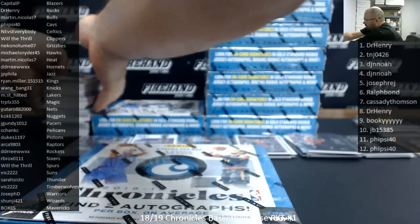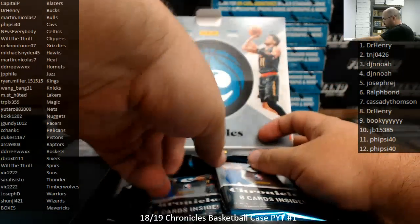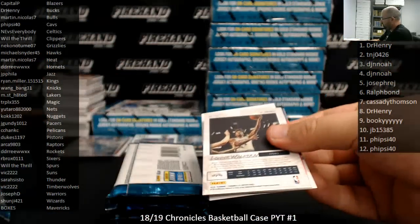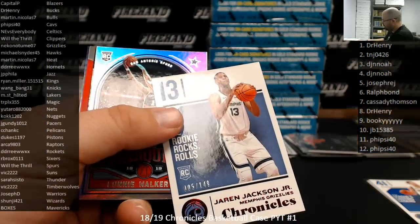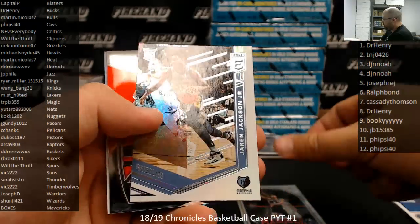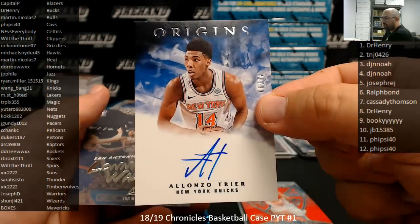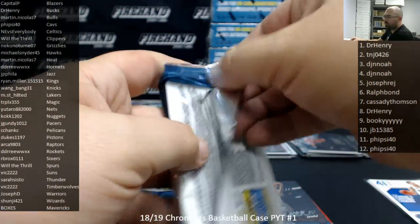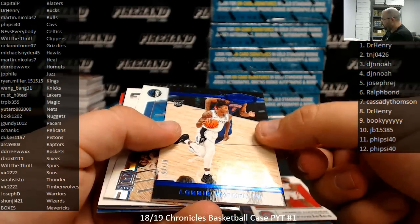Box number five belongs to Joseph Reg with regards to the Mavericks. Good luck to you. Right off the top, there's a Luka base Chronicles. Dirk Nowitzki behind it. Jaron Jackson to 149. Jaron Jackson Elite. Got an Origins Auto of Alonzo Trier — New York Knicks number to 99, going to Wang Bang 31. Got a Blue Plates and Patches to 99 and Lonnie Walker to fourth, Spurs — going to Will Thrill.